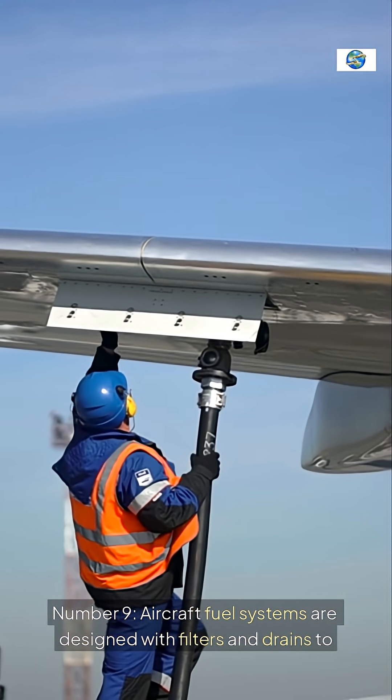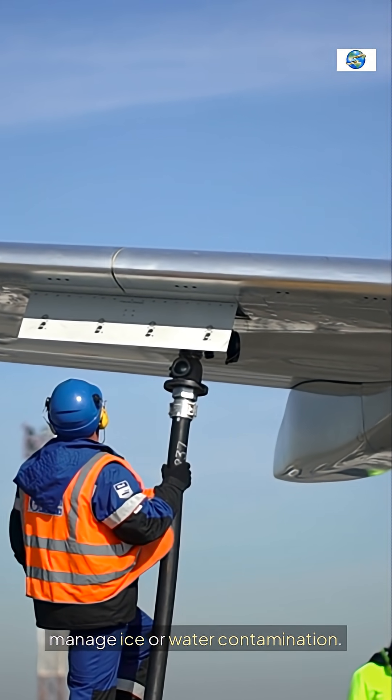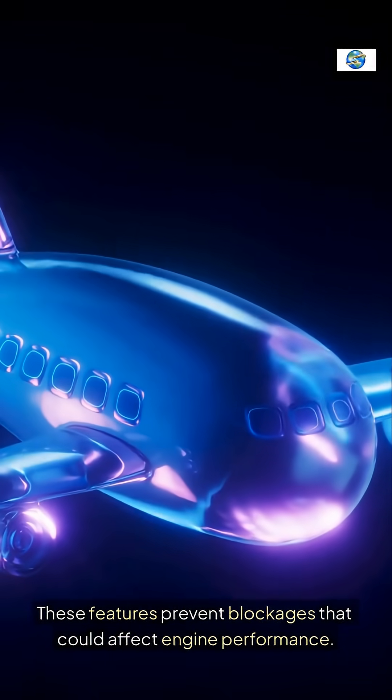Number nine, aircraft fuel systems are designed with filters and drains to manage ice or water contamination. These features prevent blockages that could affect engine performance.